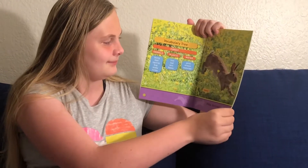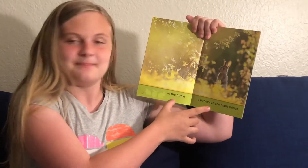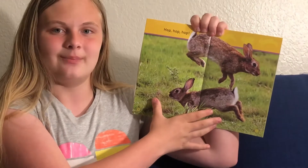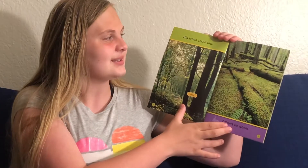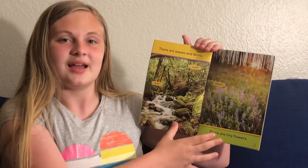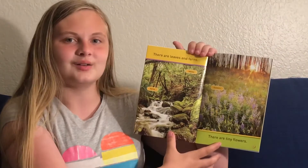Hot bunny. In the forest a bunny can see many things. Hop hop hop. Big trees stand tall. Others lie down. There are leaves and ferns. There are tiny flowers.